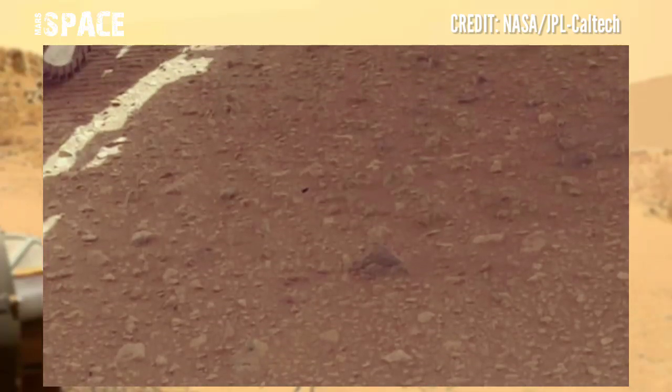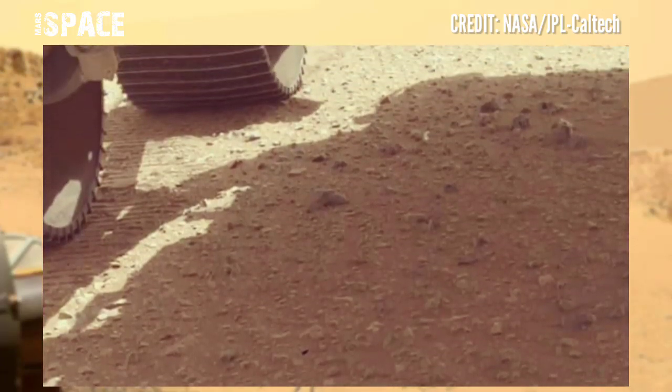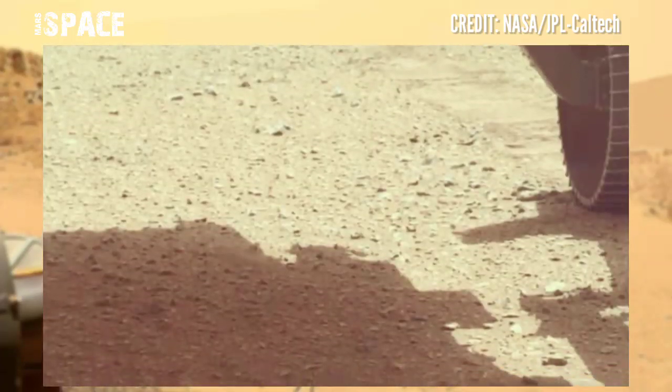Here's the latest video of Mars from NASA's Mars Perseverance rover. NASA's Mars Perseverance rover acquired these images using Mastcam-Z, a pair of cameras located at the top of the rover's mast.